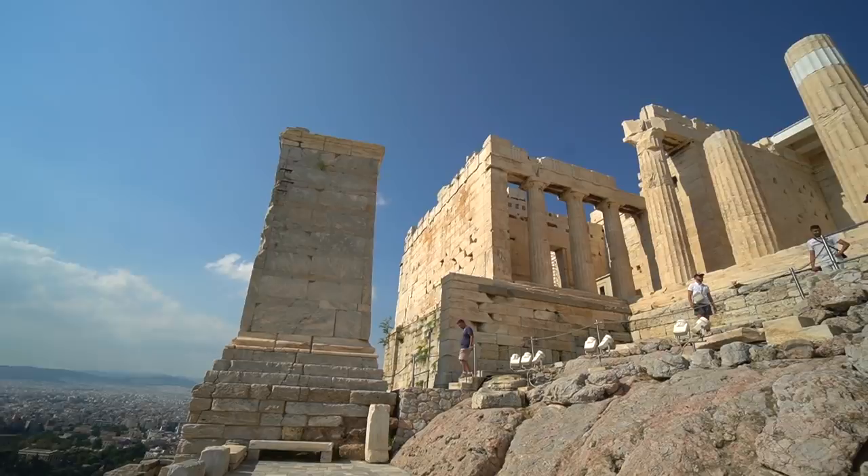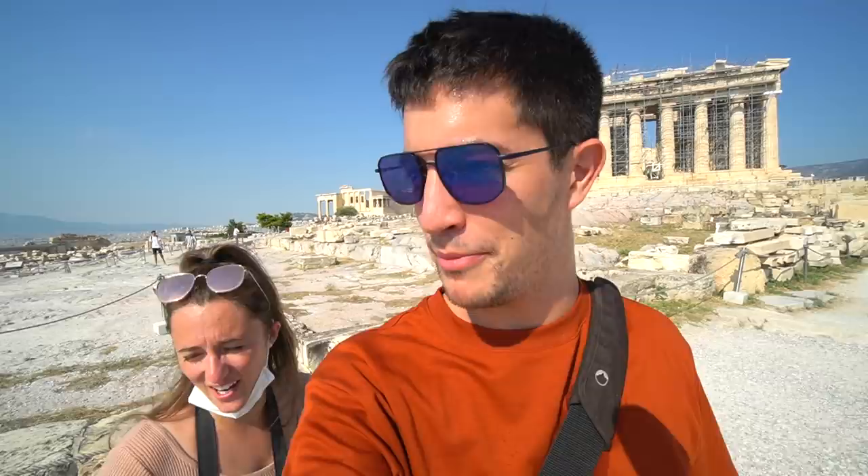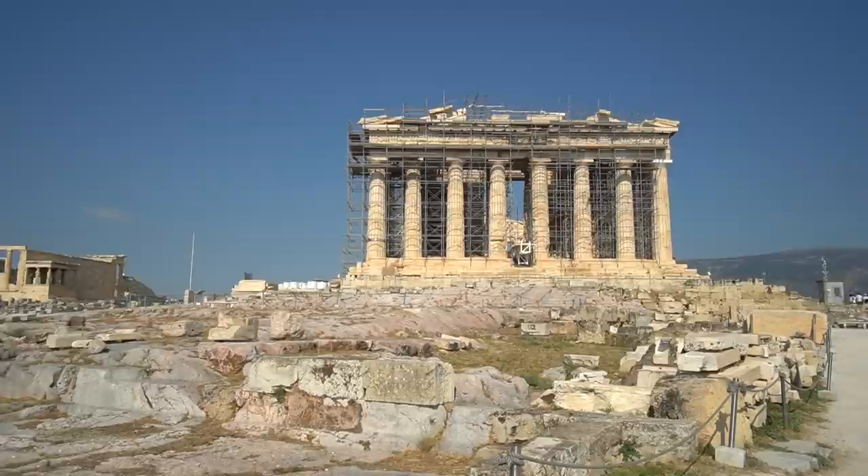Wow, it is beautiful up here. All the buildings made of marble — this thing is millennia old. You can see the Mediterranean Sea and the entire city. Unfortunately this side is actually scaffolded right now, so we're going to walk around and see the other side.